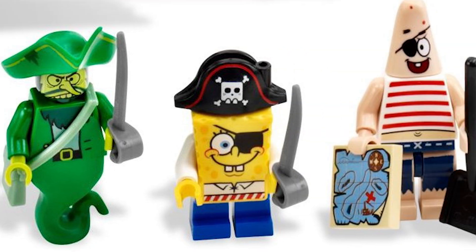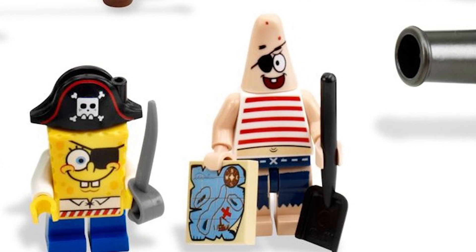Moving on, we have the Pirate SpongeBob, who's sitting there looking like a pirate. He's actually designed pretty well — I don't think I have really any problems with him. I remember his pirate hat needed a stud in there to make it work right, which is not really a problem, just a fun fact. Moving on, we have Patrick, who's a great minifig. This one comes with two accessories: the treasure map and the shovel. It's always cool to have a minifig come with accessories. The eyepatch design for Patrick's head looks really cool, and the torso print would work well for a brick film beach scene.